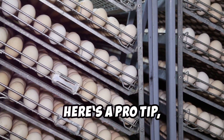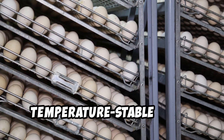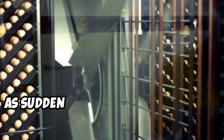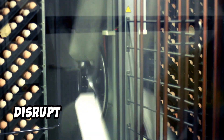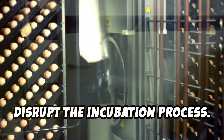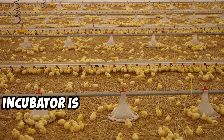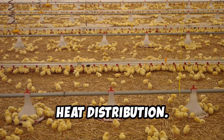Here's a pro tip: keep the incubator in a temperature-stable room. Avoid placing it near windows or heating vents, as sudden changes in temperature can disrupt the incubation process. Proper air circulation inside the incubator is also crucial to ensure even heat distribution.